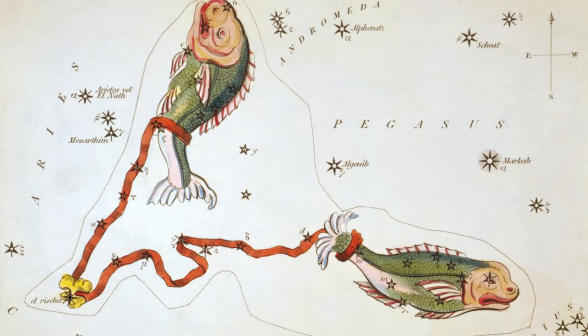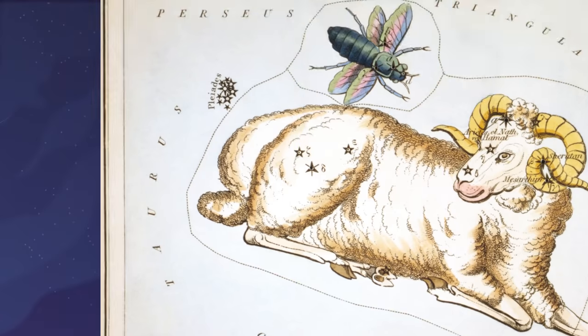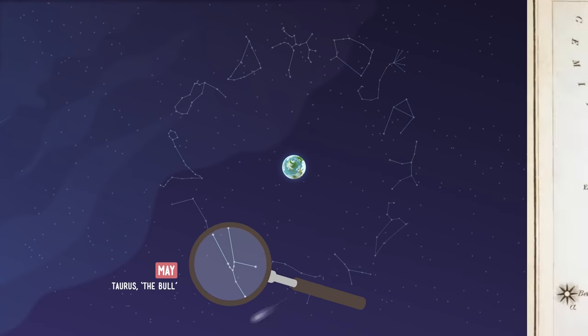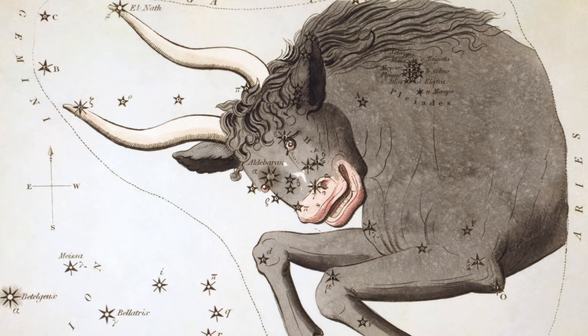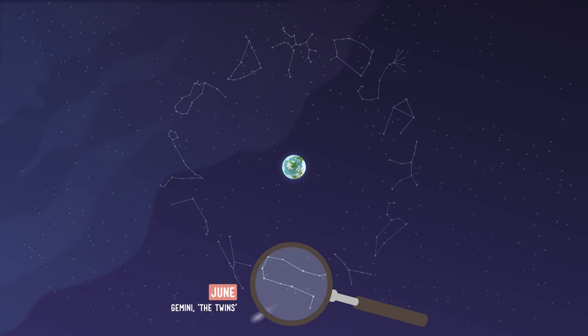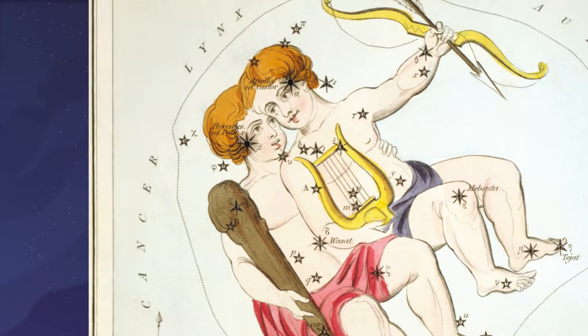Aries is up in April — in Greek mythology, Aries was a ram with wings. The constellation of Taurus, visible in May, looks like a bull. It's named for the Roman god Jupiter, who could supposedly turn himself into a bull when he swam. June's prominent constellation, Gemini, is sometimes called the twins because it reminded the ancient Greeks of the twin sons of Zeus.